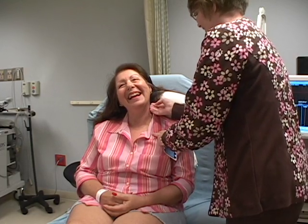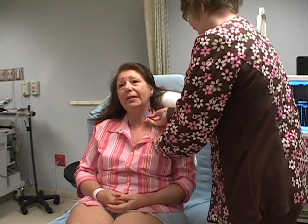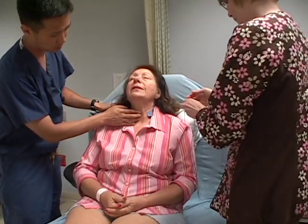Here we have a patient who is getting prepared to undergo Botox injections to her vocal cords. The technician is placing electrodes on the patient's neck so that when the needle is inserted into the muscle of the vocal cords we will be able to hear it.